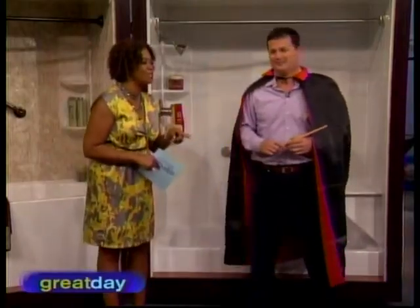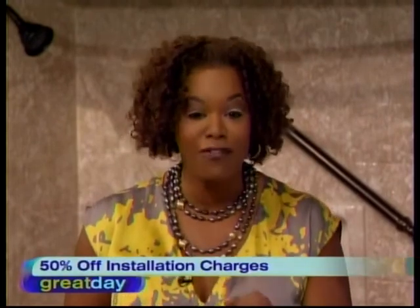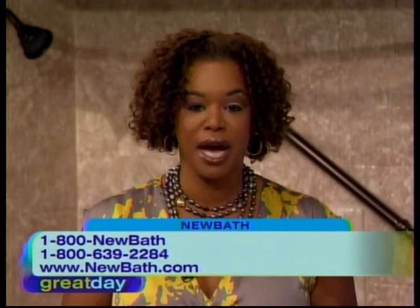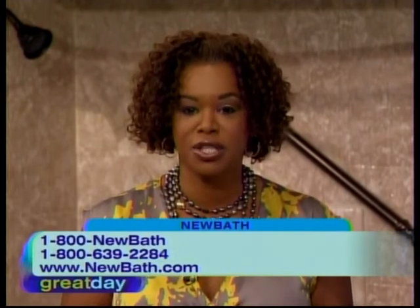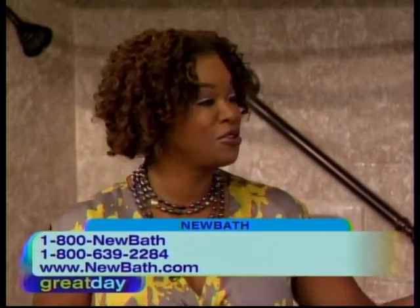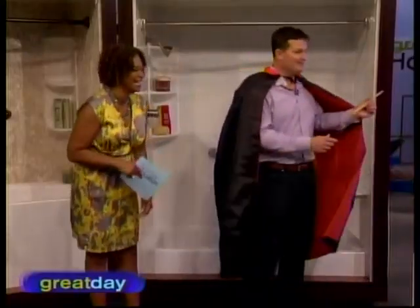New Bath has a special offer. Call now and mention Great Day to get half off the installation cost, plus a free luxury towel package. The number is 800-NEW-BATH, that's 800-639-2284, or log on to newbath.com. Thanks to you and your lovely assistant.